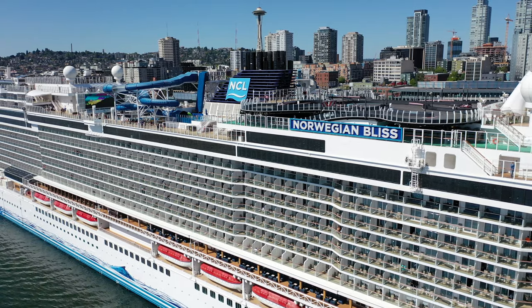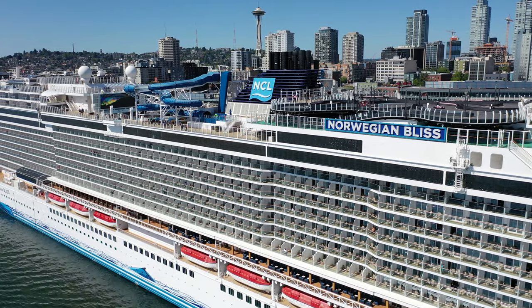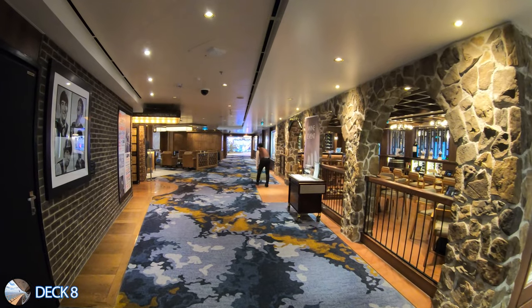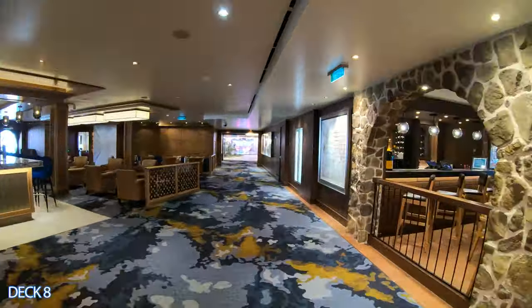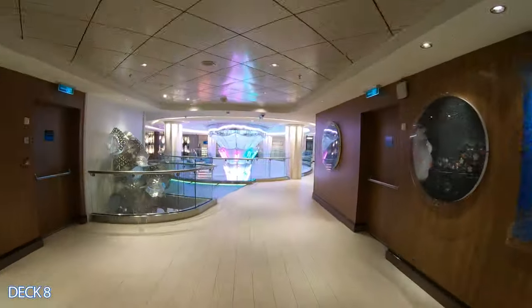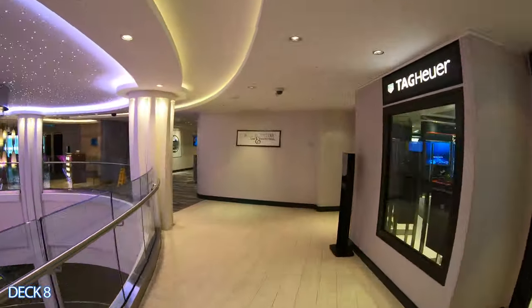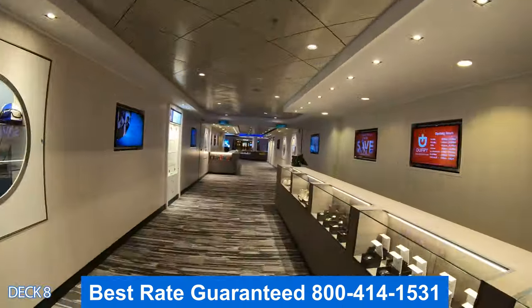Let's head on down to the lower decks — here's a quick preview of Deck 8. Right here is La Cucina, the whiskey bar, and the Cavern Club. Right past that is the Sugar Cane Mojito Bar at Ocean Blue. Right through here are the stores and the photo gallery.